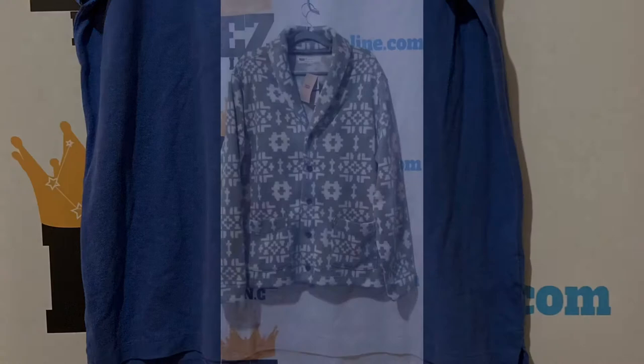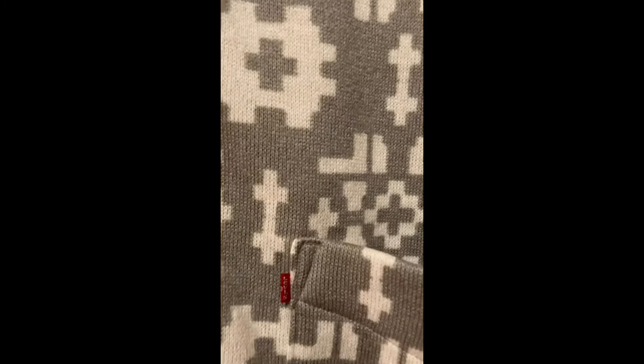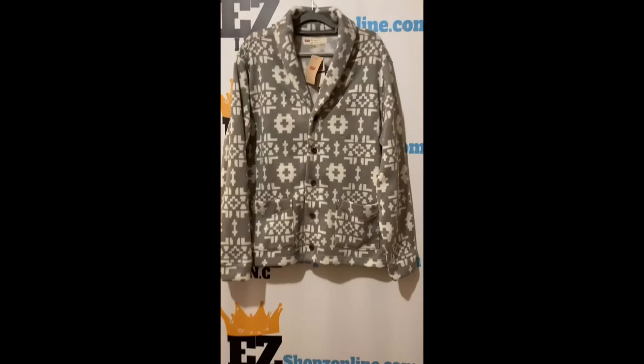Machine washable. Check out this men's Levi's sweater fleece. Size 2X. Color gray. Size type regular. Style cardigan. Material 100% polyester. Our price $15.